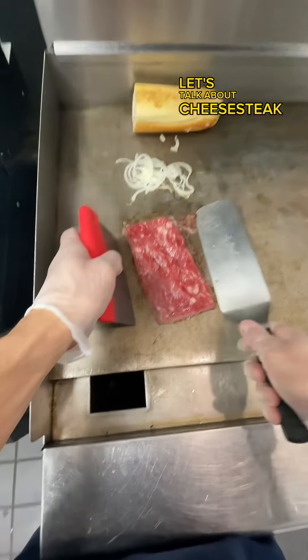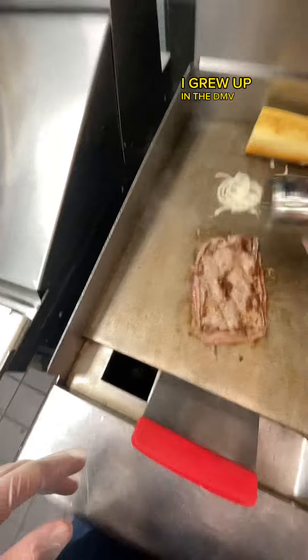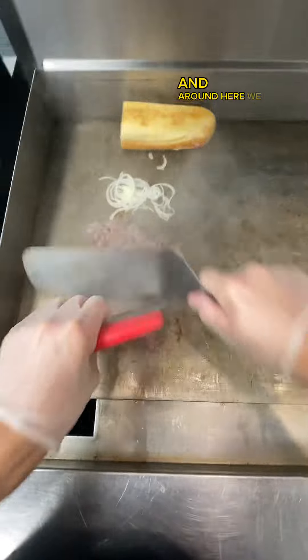Let's talk about cheesesteak versus steak and cheese. I grew up in the DMV — D.C., Maryland, Virginia area. I'm from Virginia. And around here, we do steak and cheese.